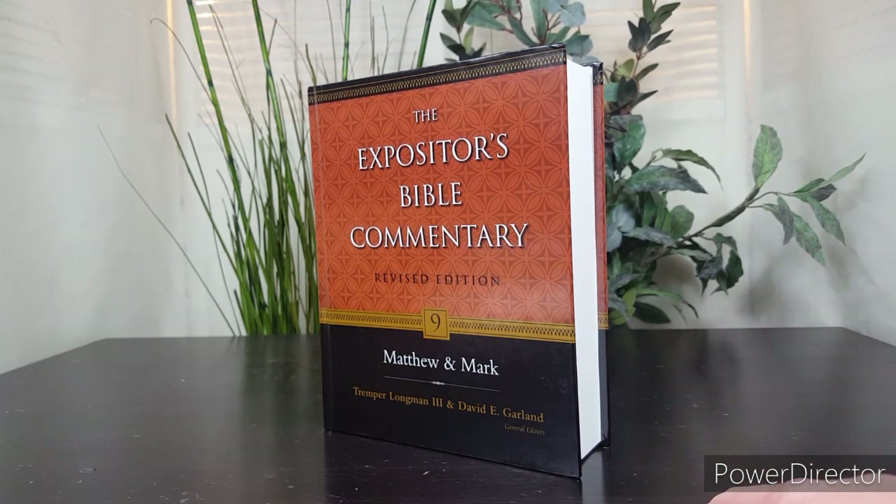Interestingly enough, over the last 30 or 40 years, Carson's Matthew commentary has been considered by many to be the top Matthew commentary available today. Some will say that R.T. France is number one and put Carson at number two, but Carson is almost always at the top of the list for Matthew commentaries.